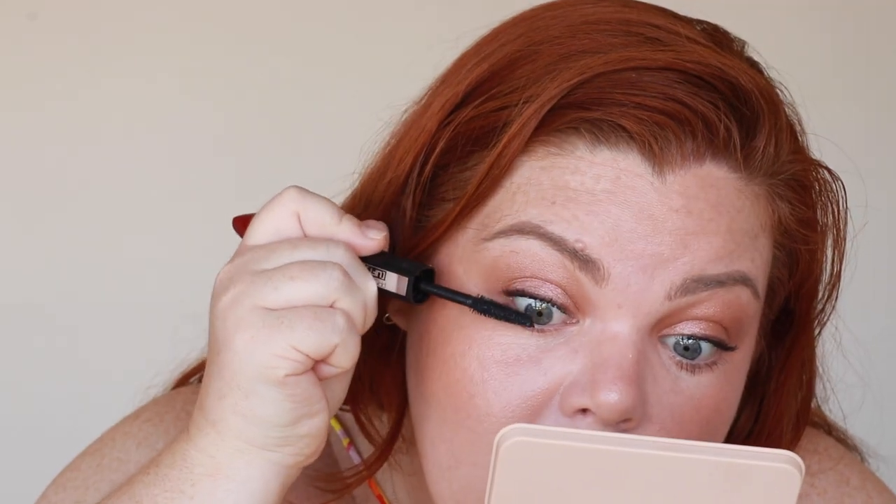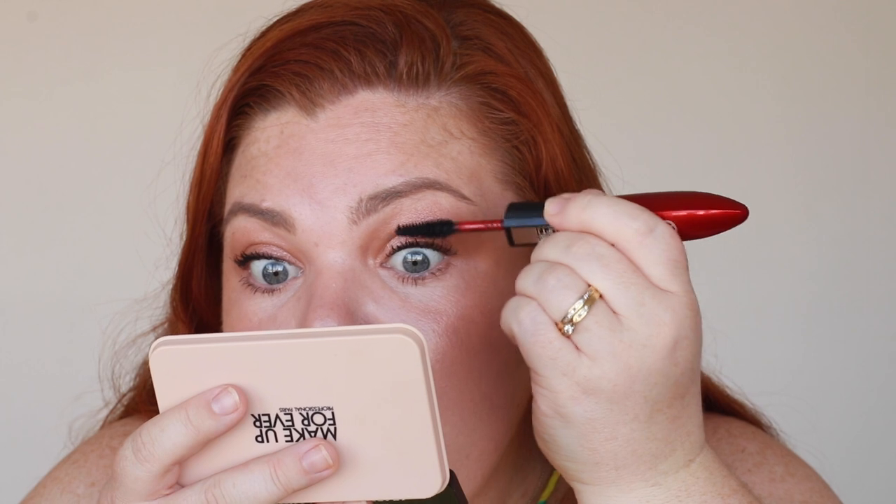New mascara — the L'Oreal Pro XXL Lift. It has two sides: side one and side two. Using side one first. Wow, this is good! It's separating my lashes but also making them thicker. The second, more curved side I think is the lift part — I do see a difference between the two. Ironically I feel like the volume one wasn't as voluminous; this one has more volume and is a little thicker.